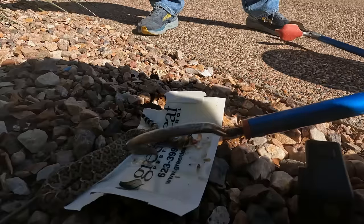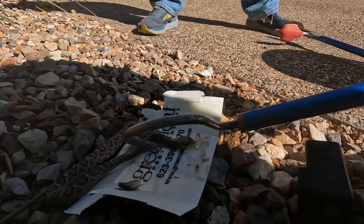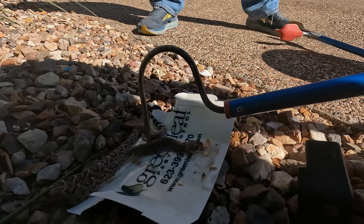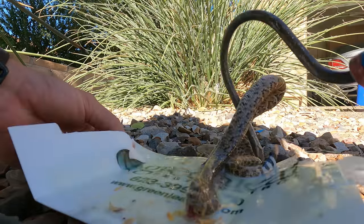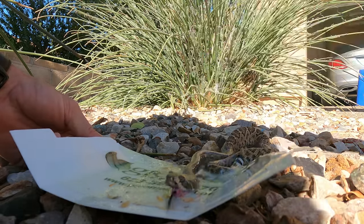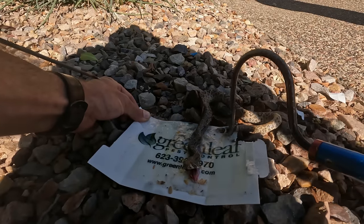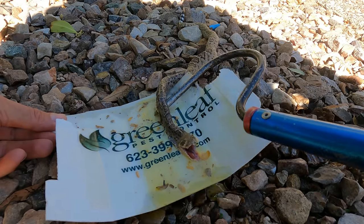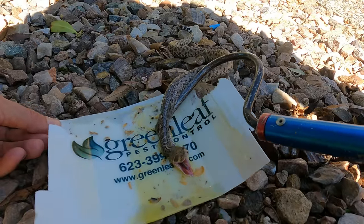That is a diamondback — yep, that's a western diamondback. You can see it starting to release a little bit. Their skin is pretty thin, so I can't be too rough with it. I almost got his tail — there we go, the tail's done. The problem with these traps is that it's a very slow death for a lot of things. They catch stuff, but it's pretty rough on the animals.